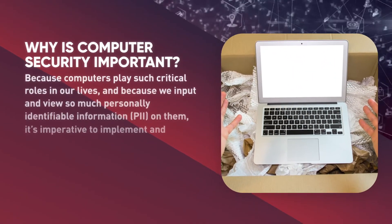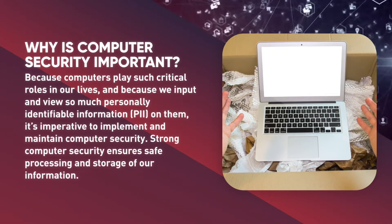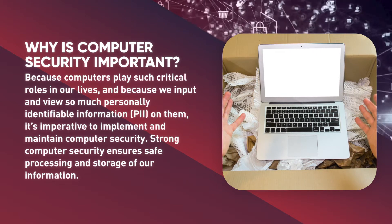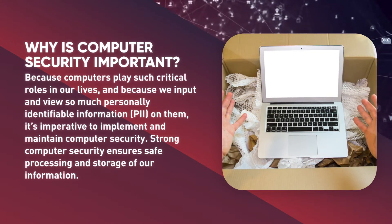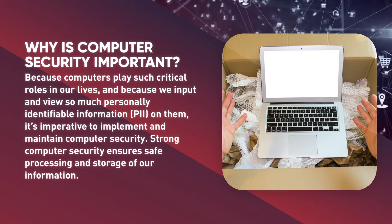Why is computer security important? Because computers play such critical roles in our lives, and because we input and view so much personally identifiable information on them, it's imperative to implement and maintain computer security. Strong computer security ensures safe processing and storage of our information.